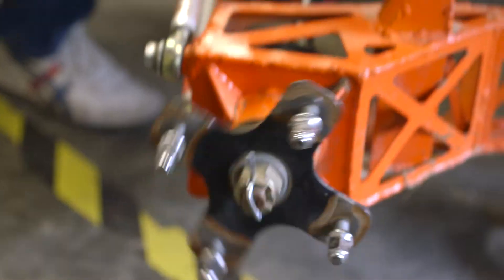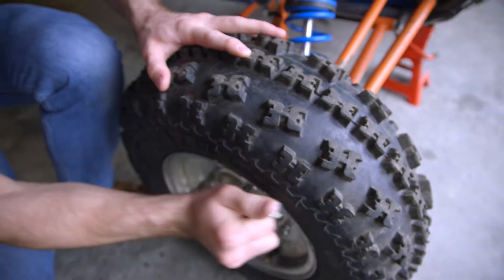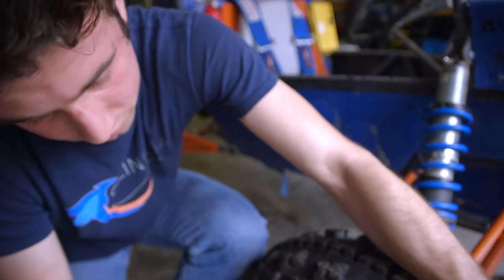Baja engineers design parts that require fabrication with a welder, mill, and a lathe, and I took it upon myself to learn milling and turning to help better the cost of the team.